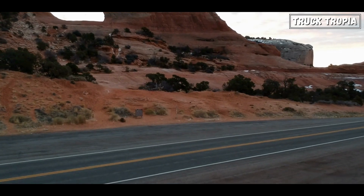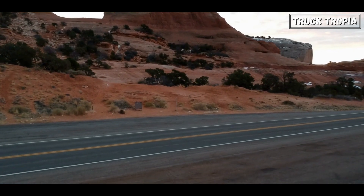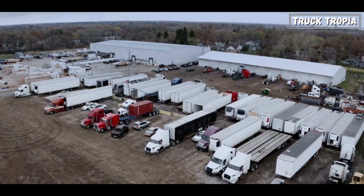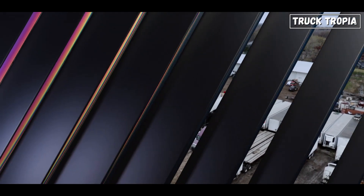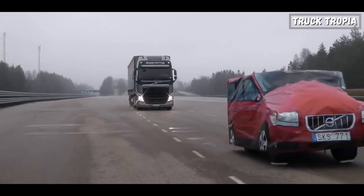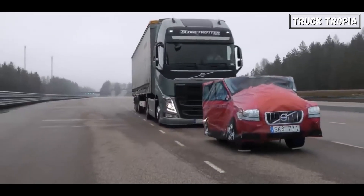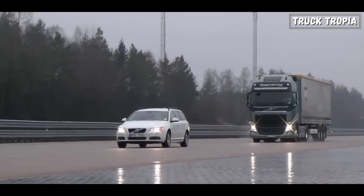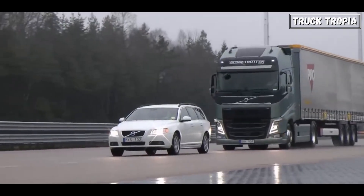Braking Performance: The weight of a fully loaded semi-truck can be immense, making braking a significant challenge. Multiple axles allow for more brakes to be distributed across the truck, improving braking performance and reducing the distance needed to come to a complete stop. This is crucial for ensuring the safety of the driver, the cargo, and other road users.